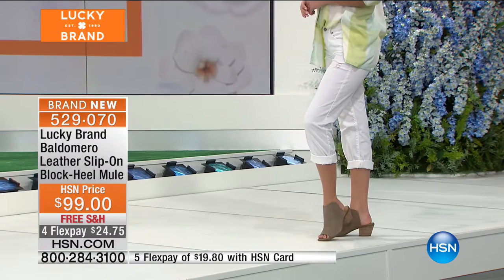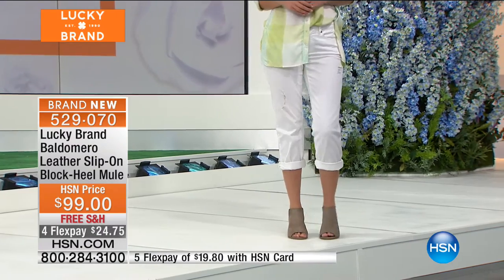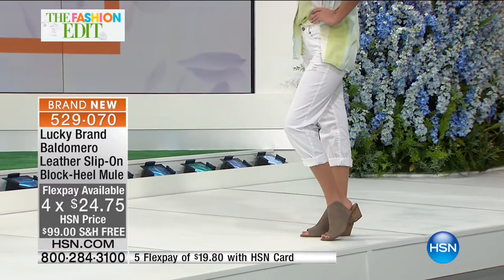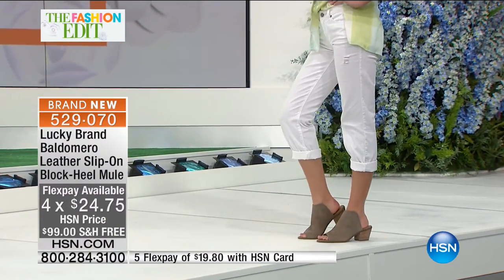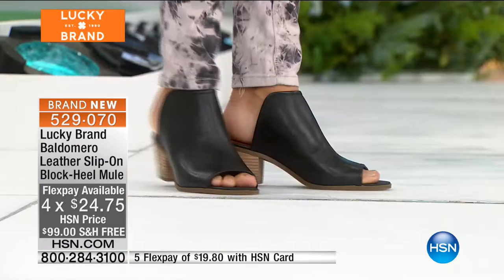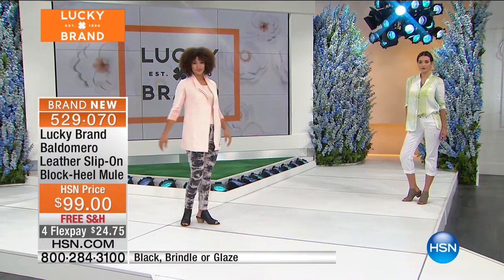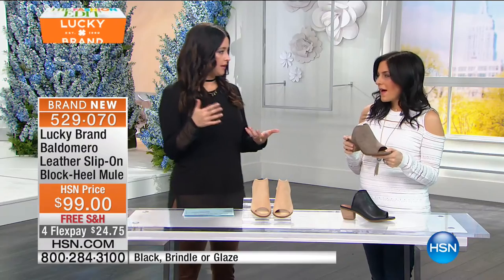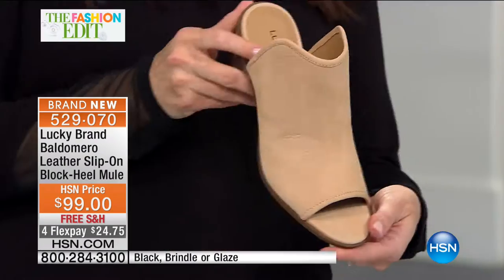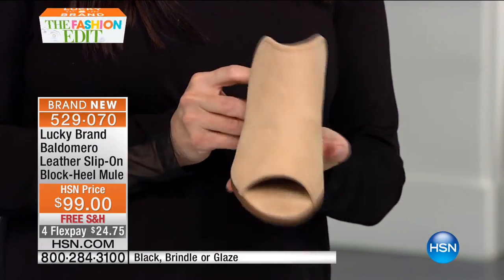That's the brindle — look at how fun they are. They're very comfortable, very fun, and the finest leather for under a hundred bucks. They're on four flex as well, so $24.75 on your charge card, two and a half inches on that heel — a very all-day wearable heel height, not too much. This is a construction we have sold before and it has done tremendously well. What Lucky is so great at doing is continuing to give you what you have already loved so much.